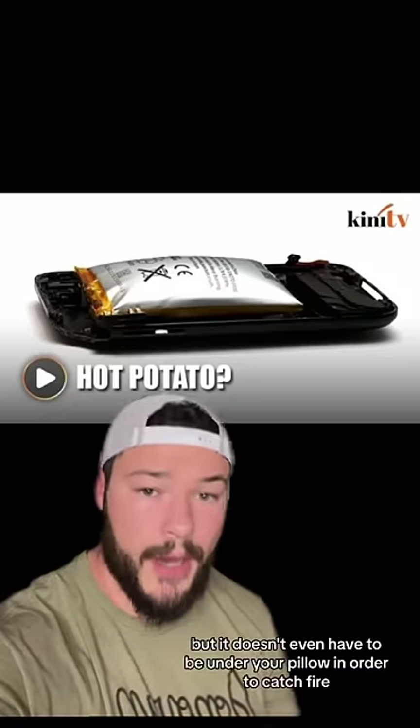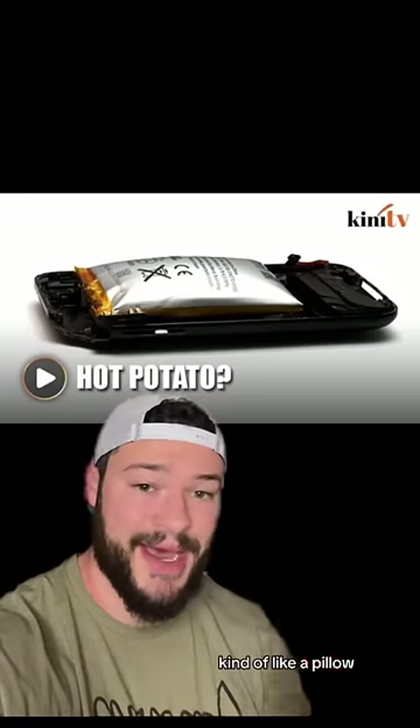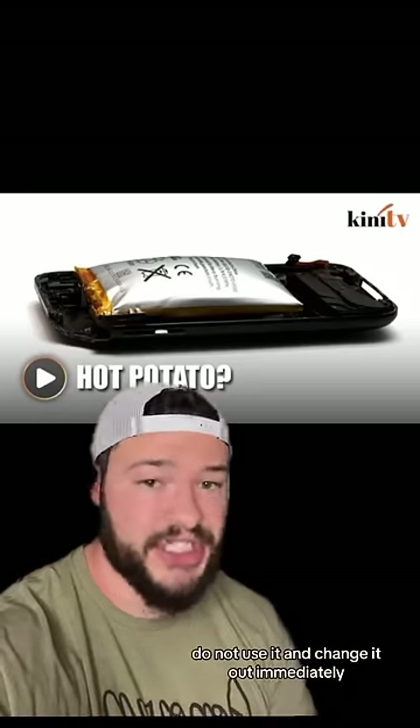But it doesn't even have to be under your pillow in order to catch fire. If your battery looks like this, kind of like a pillow, do not use it and change it out immediately.